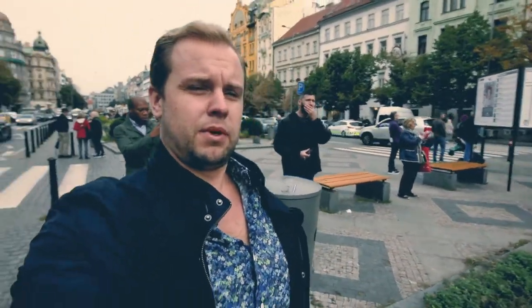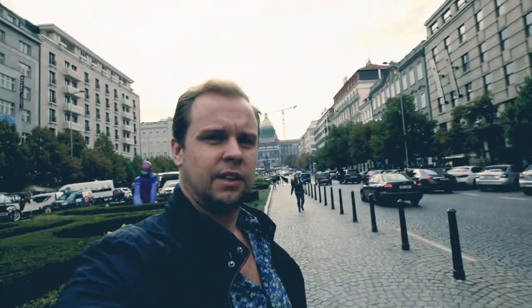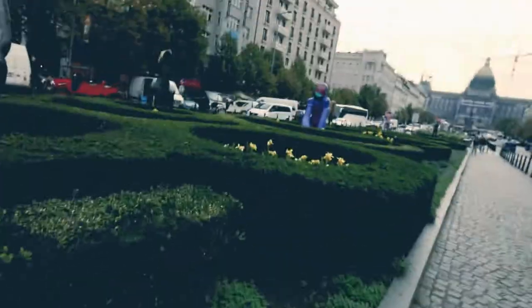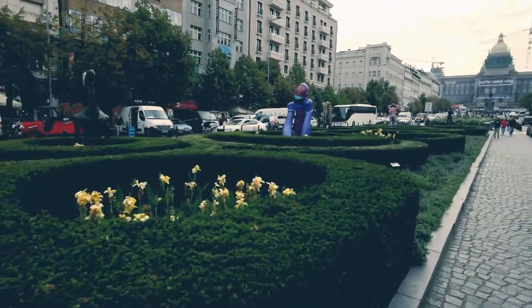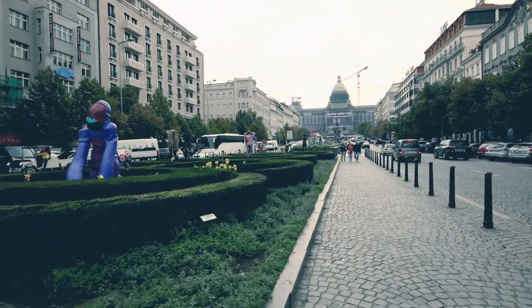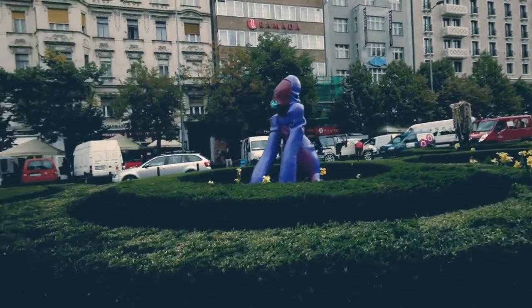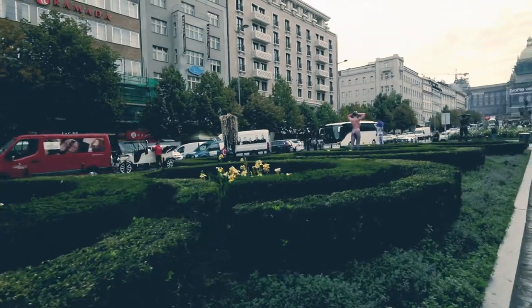First stop of the day is Wenceslas Square — a big square in the middle of downtown Old Town. There's some neat art here, a little bit strange but pretty neat.